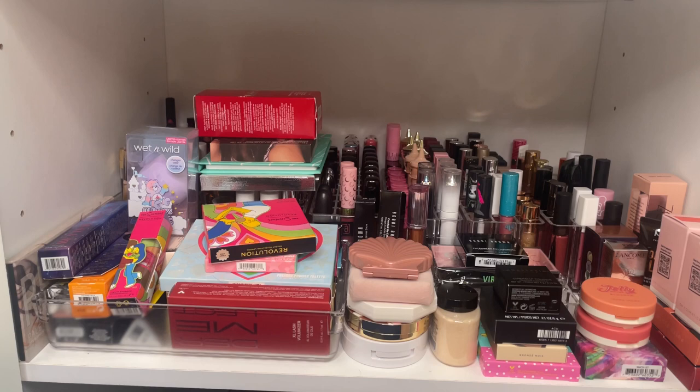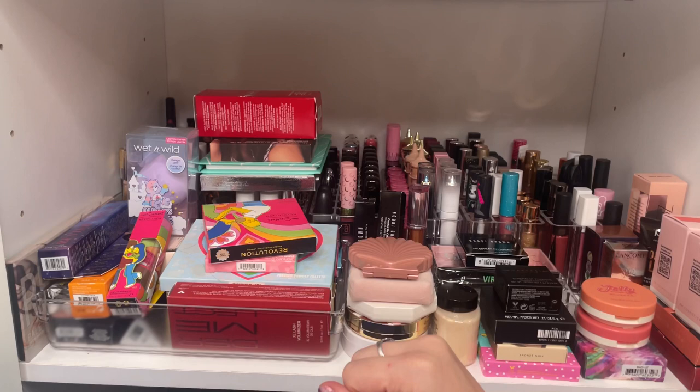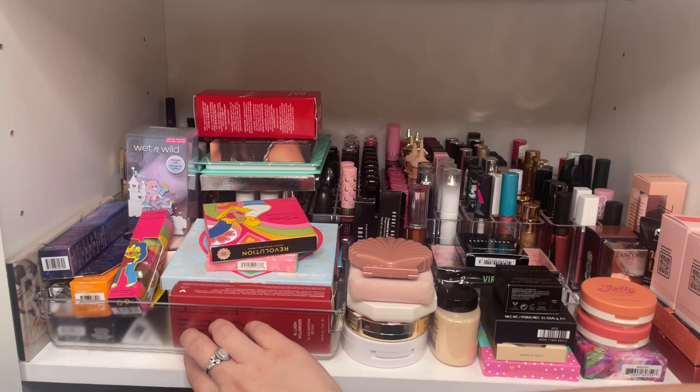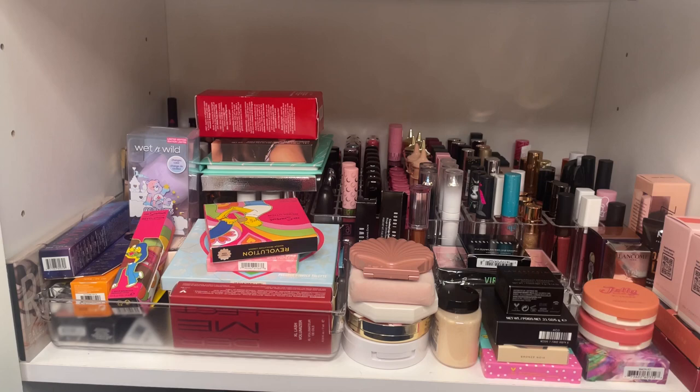To give you an overview of what we're going to be looking at today: I have some newer things thrown on top, some extra blushes, mascaras in this little container, but the majority of what is on this shelf is lipsticks. So if you are interested in that, just stay tuned. All right, we are going to go ahead and get right in.